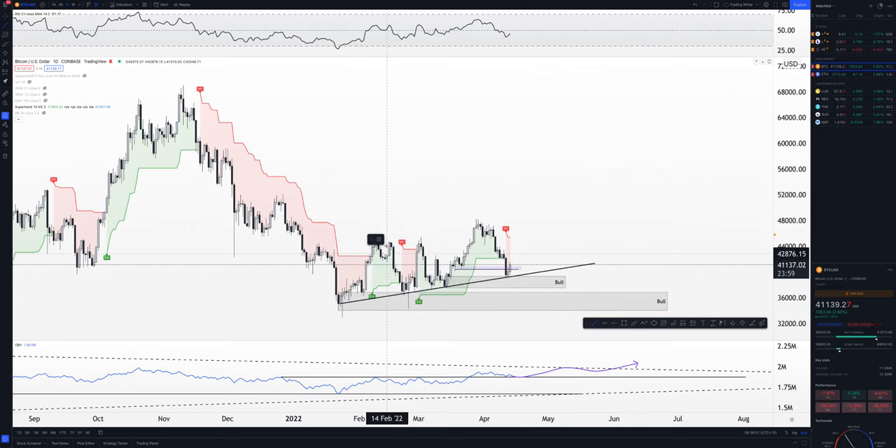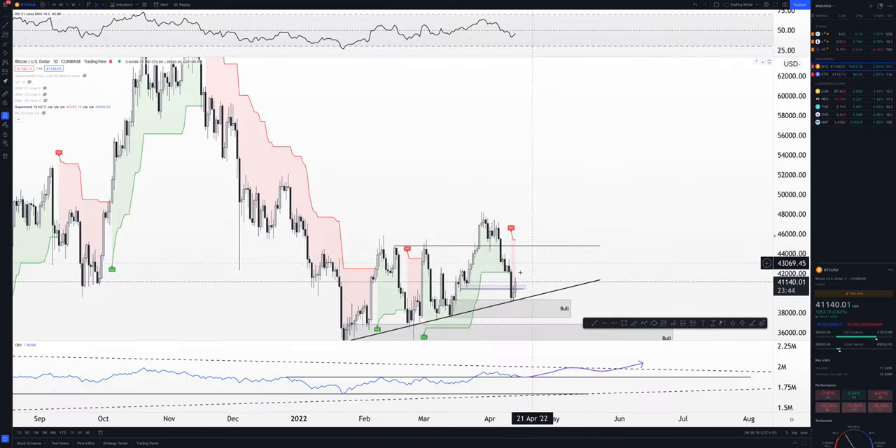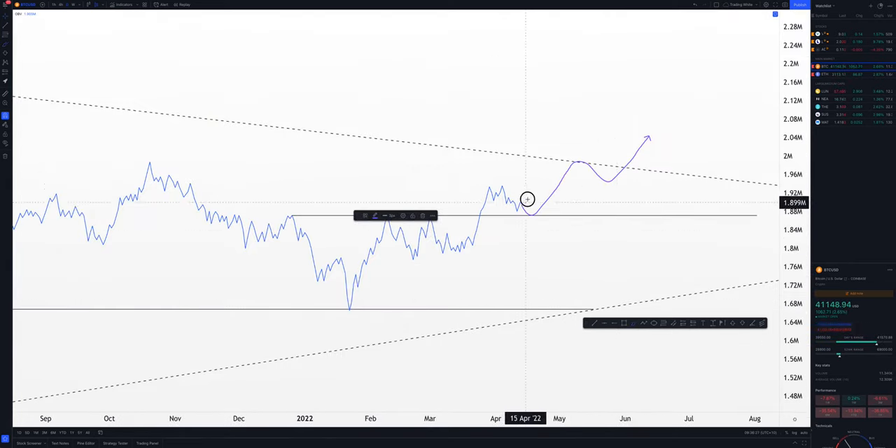That doesn't mean we won't see a rally up until about these highs here, which would most likely align with the resistance level. The OBV is still bullish, so I can see us rally up to about 45k for simplicity, and that will give OBV time to actually climb up and hit this high time frame resistance line.